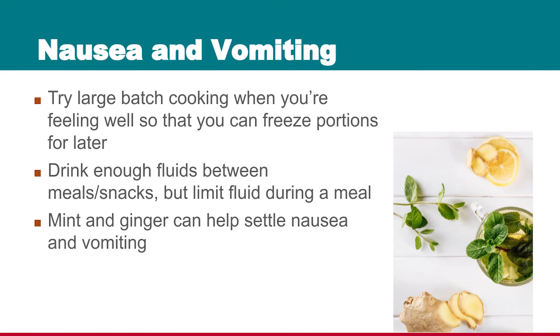Mint and ginger can be two common things to help you settle nausea and vomiting. Mint tea, mint gum, or for some people even just smelling some mint can help settle their stomach. Ginger is useful as long as you're not taking the anti-emetic called eMend.